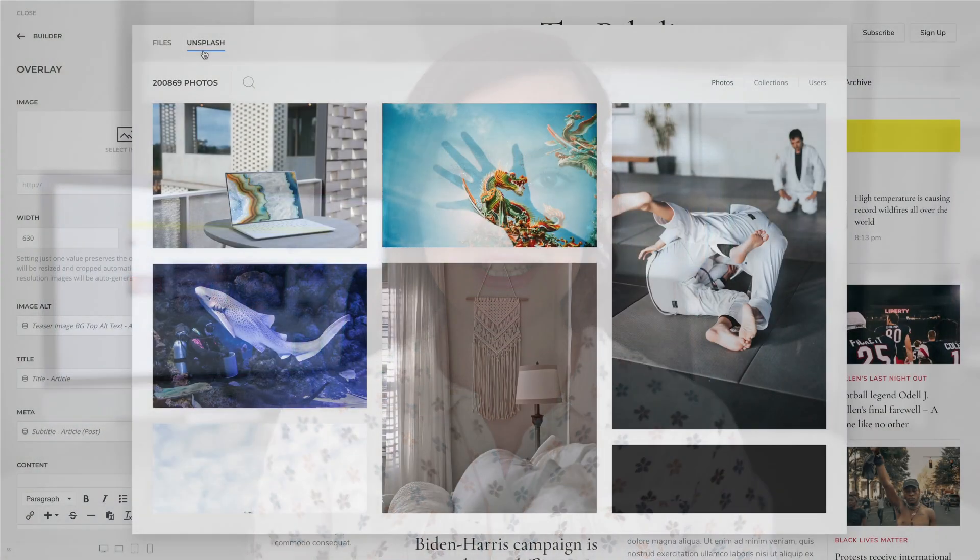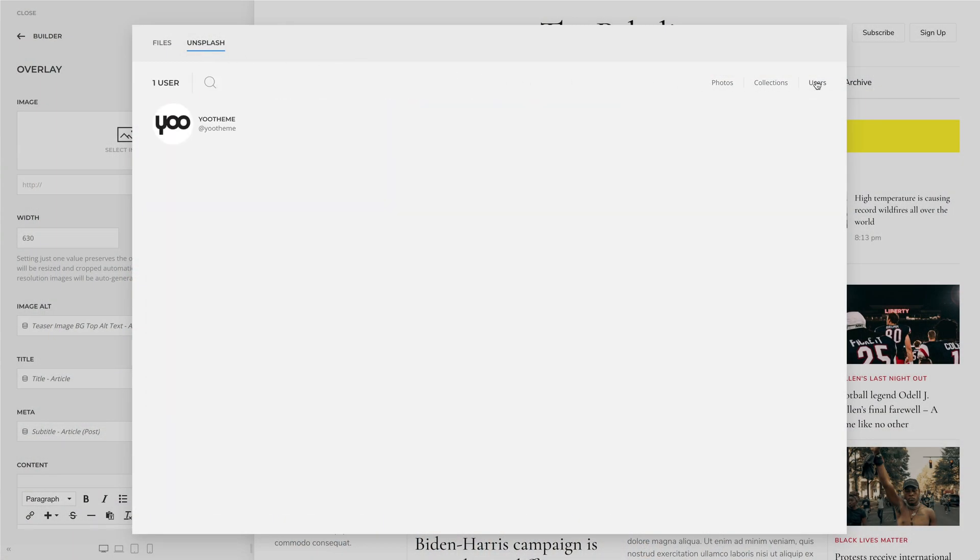Paladin comes with over 440 lovingly curated and free-to-use images. They can be found in the Paladin collection in the Unsplash library.